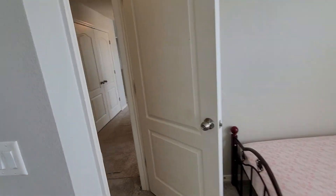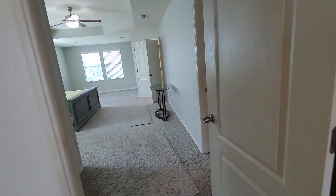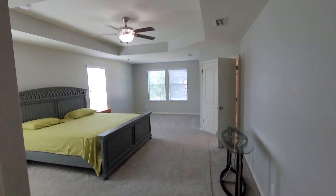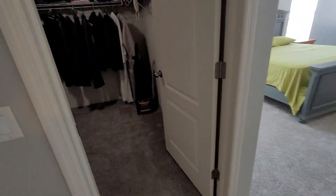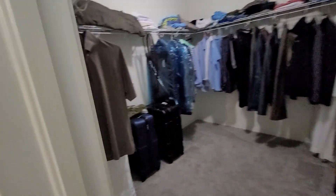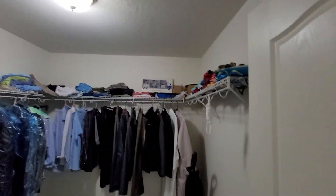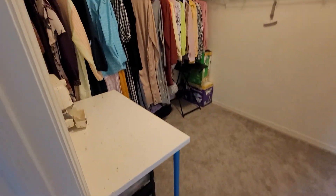Okay, let's check the master — it has double doors. There's a tray ceiling and his-and-her closets. We've got this one here and another one here — pretty spacious compared to some homes.